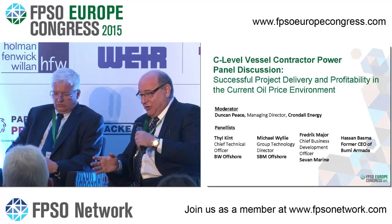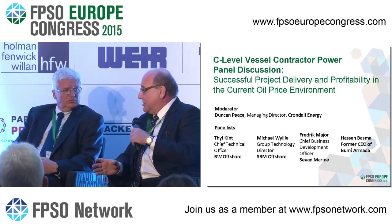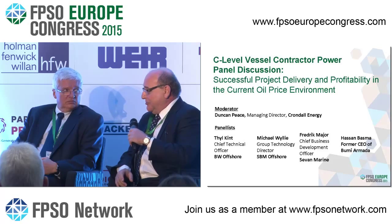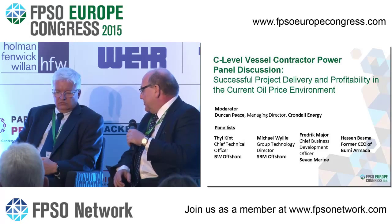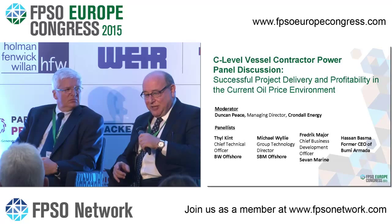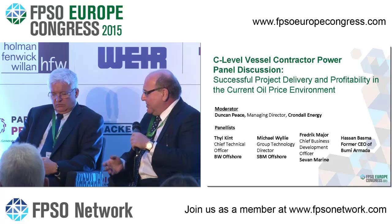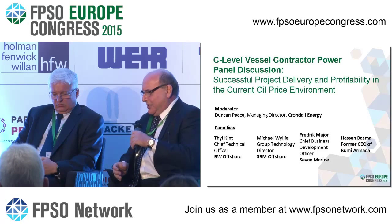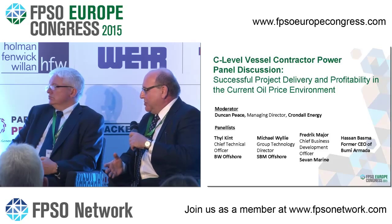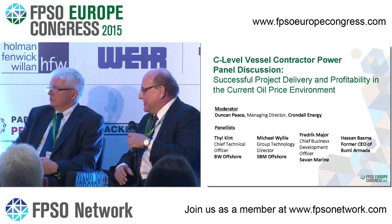Why do they have to breathe down our necks, with 90 people on the yard versus 90 people on the contractor side dictating everything? I'm fully supportive of going forward with functional specs — it's not just a question of whether it's functional, it's a survival question today. If we don't do it, I have a dim view of the future of the FPSO industry.